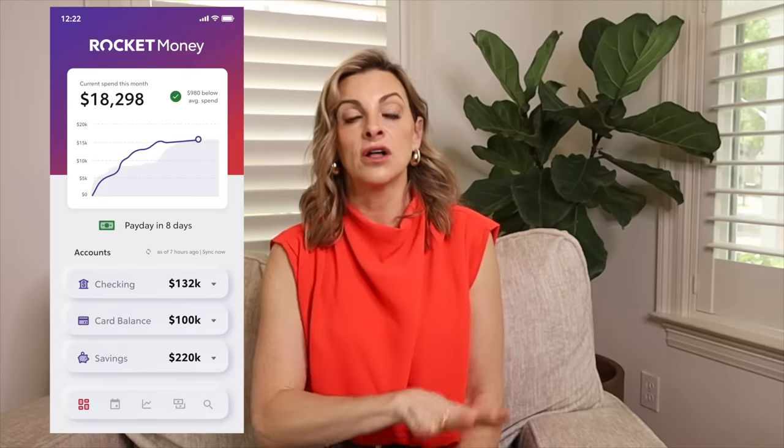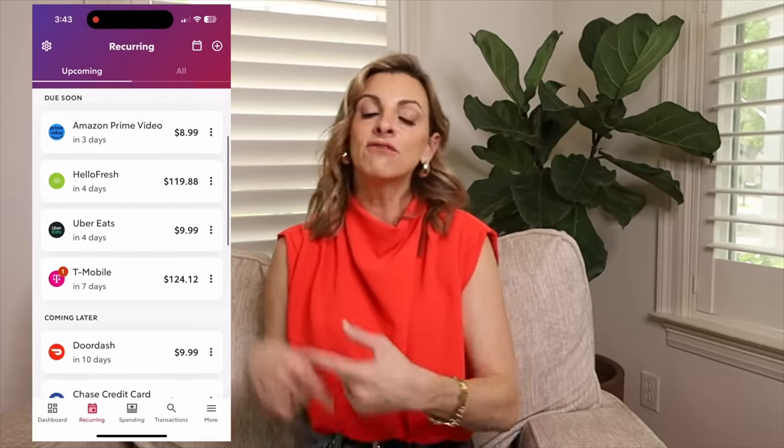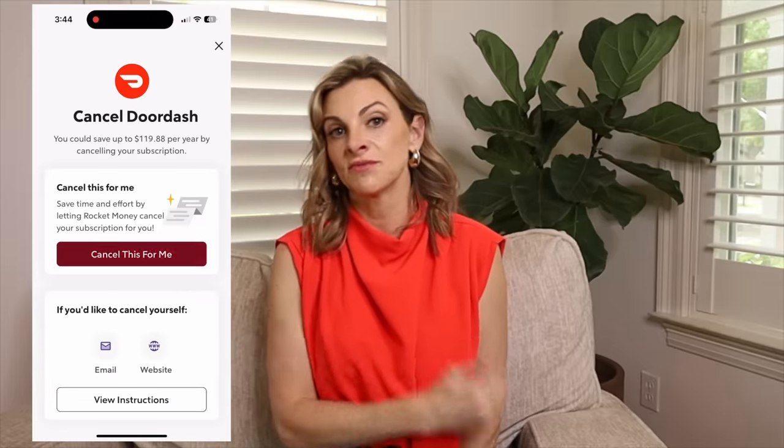I am so excited to share our sponsor for this video because they have saved me so much money and so much headspace — it's Rocket Money. If you have not heard of Rocket Money, it is the most important app I have on my cell phone. Rocket Money will help you save money and manage your money. When I signed up, I learned that I had all these subscriptions I had forgotten about and was being charged like $2, $3, $4 every single month. With Rocket Money, you can just press cancel subscription, and a lot of times it will help you cancel them or cancel them for you.